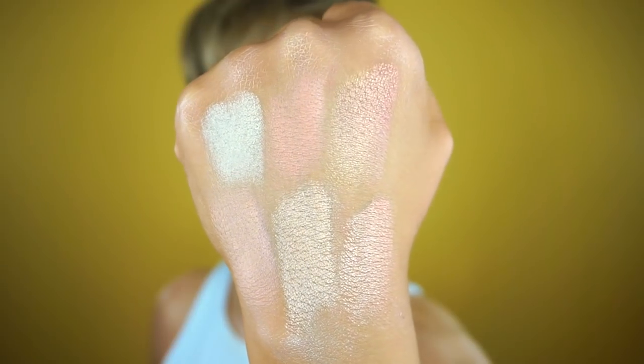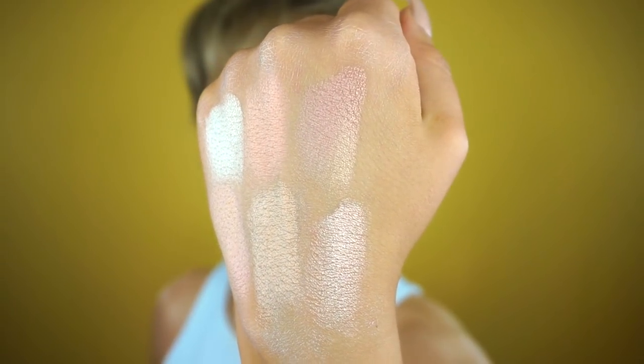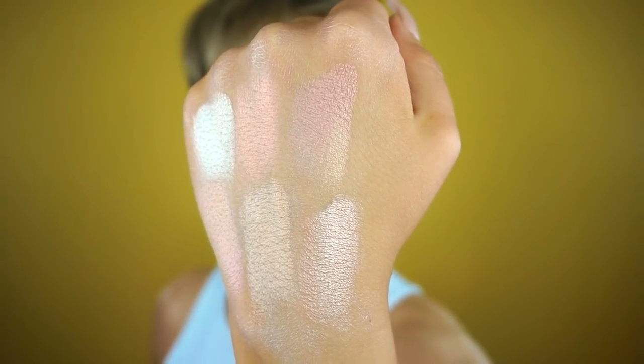I never use rosy or peach highlighters unless I'm using them as a blush overlay or doing a creative look, but these are really pretty. This palette will be available Thursday, May 4th at 1 PM Eastern / 10 AM Pacific, and it is $45 for six super pigmented colors with metallic and duochrome finishes.